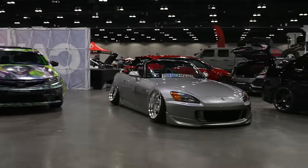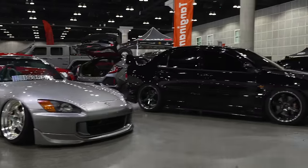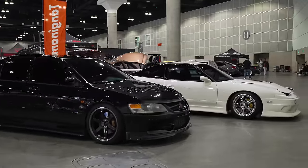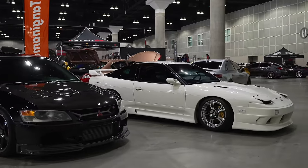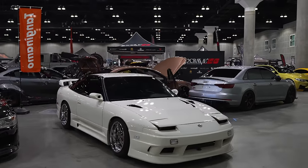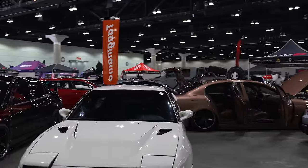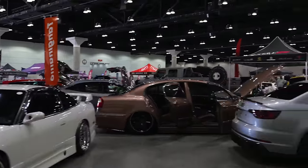Got a super dumped-out S2K. Another Evo. And then a really clean 180 - I like the style of this 180. I'm going to start making my way over to the other rows. Drop those comments, let me know what you think.